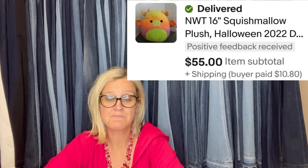Paid $3.99 for the Squishmallow — sold within a week. It's a Squishmallow new with tags, 16 inch Halloween edition, and sold for $55 with the buyer paying shipping.